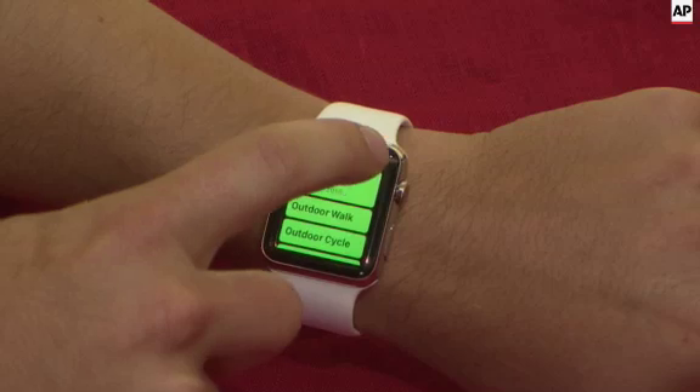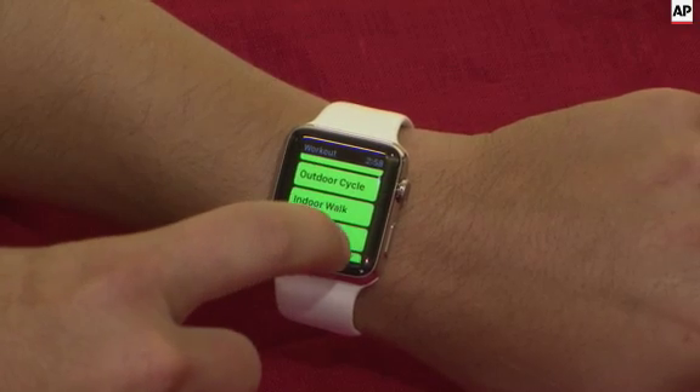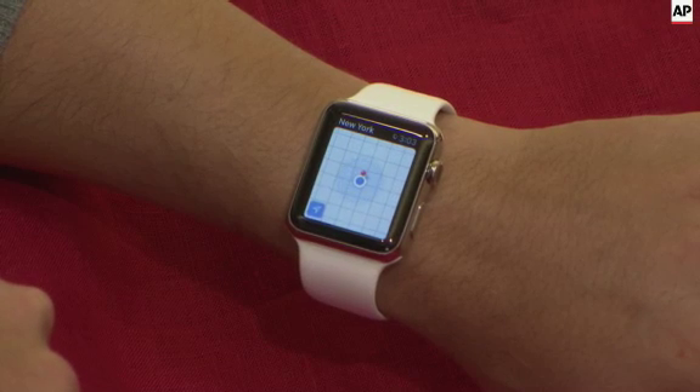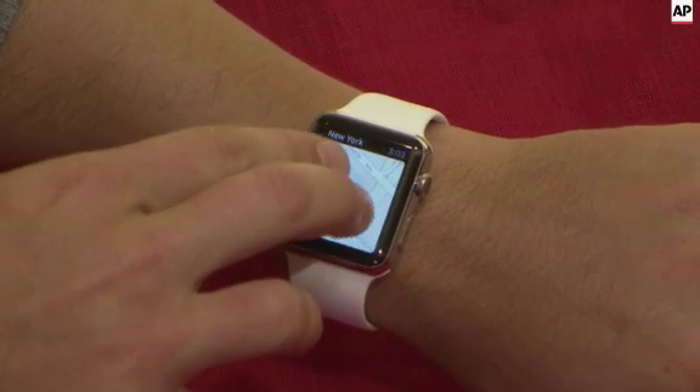The nice thing about this watch, though, is for the first couple times you run it with your iPhone, it's going to calibrate your footsteps to the GPS on your phone so that during future runs and future walks, it's going to get better and better.